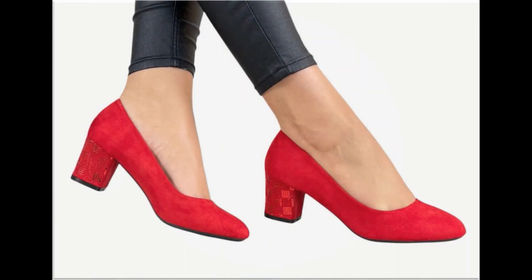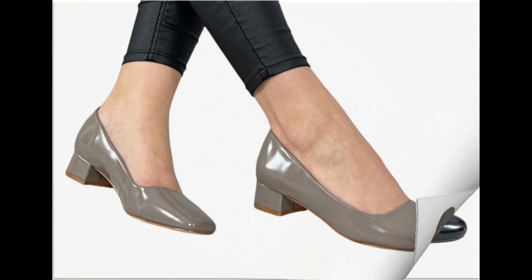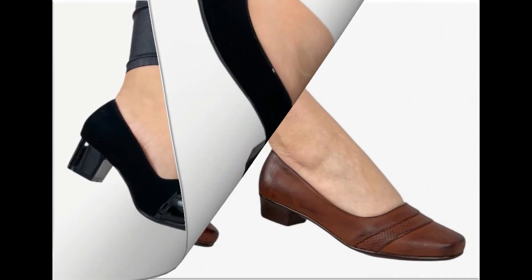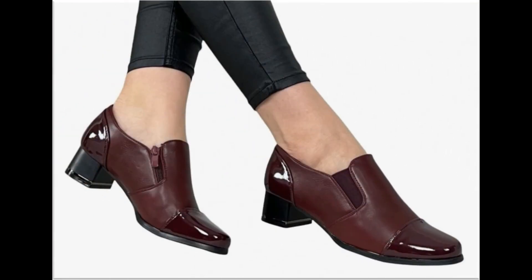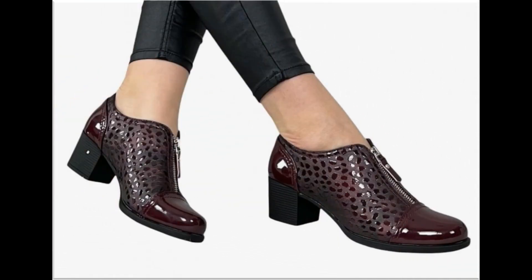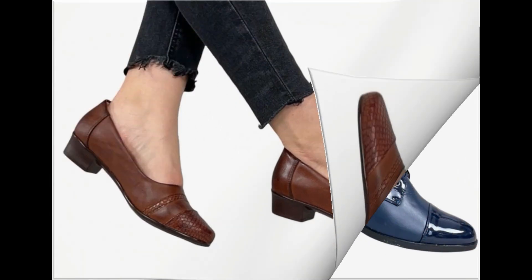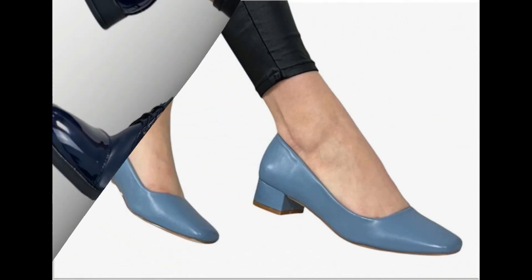Assalamu alaikum everyone, welcome back to my channel. Today in this video I am sharing beautiful, stunning, updated brand new designs of footwear — beautiful styles and latest collection. You're watching all these designs introduced at this time, with very soft, comfortable, and outstanding colors. It is such a beautiful and eye-catching collection that you'll love to see each and every pair. I'm sure you'll enjoy this video.